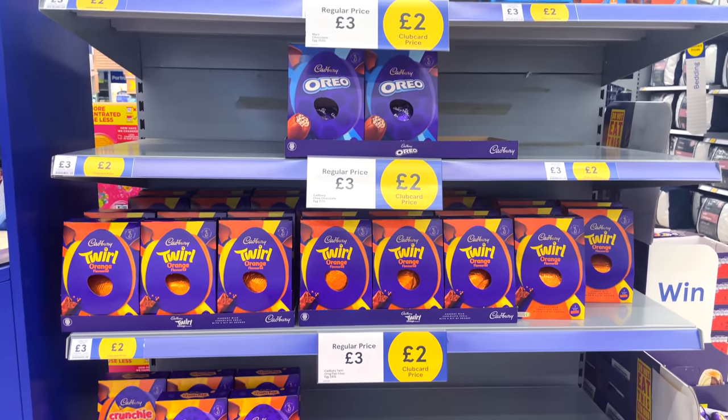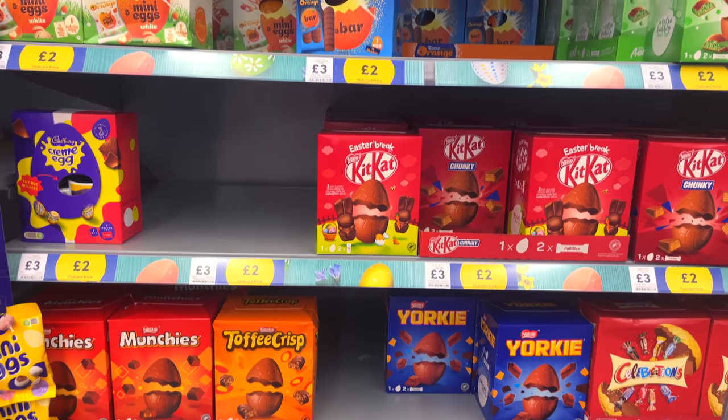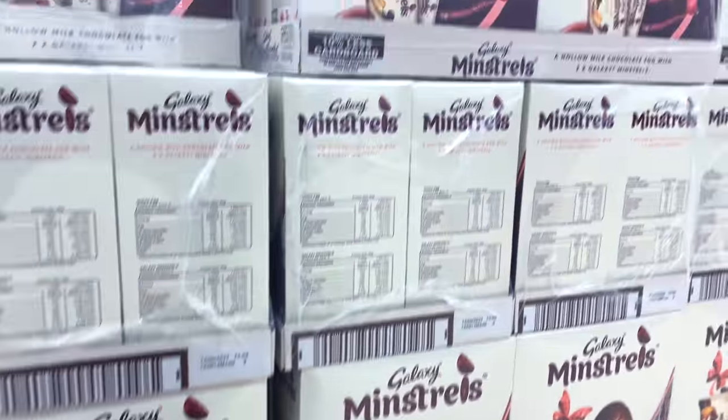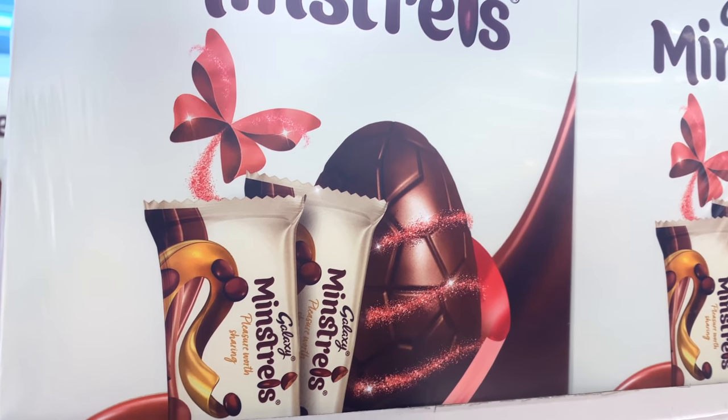That includes the Cadbury Twirl, Mars, Orange and more. There's also Nestlé's Kit Kat, Yorkie, Toffee Crisp, Terry's Chocolate Orange and more. My favourite one is the Galaxy Minstrels - this I think looks absolutely delicious. You can see the box includes the two Galaxy Minstrels bars as well.